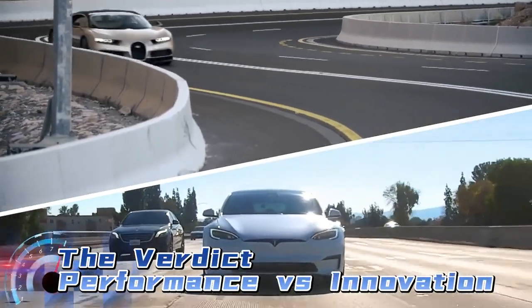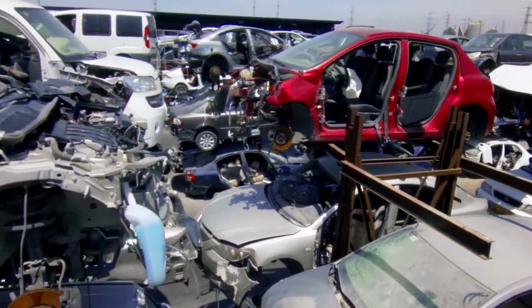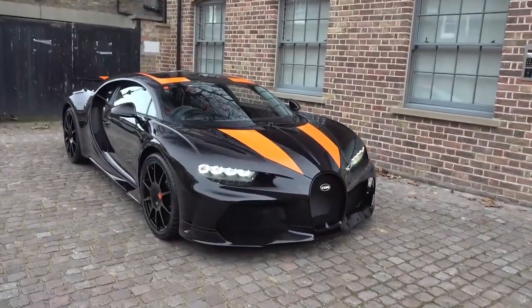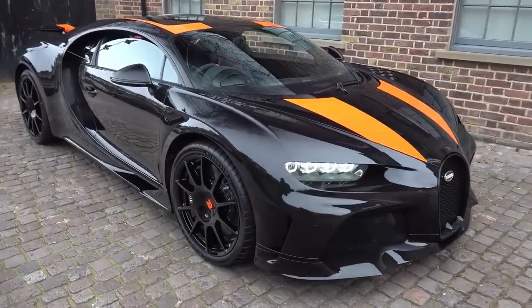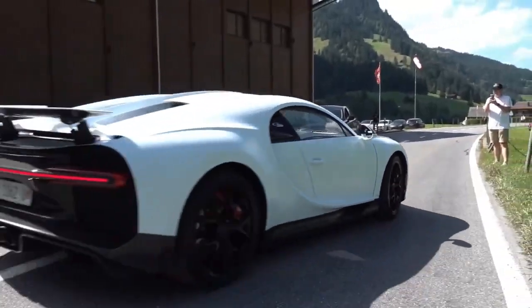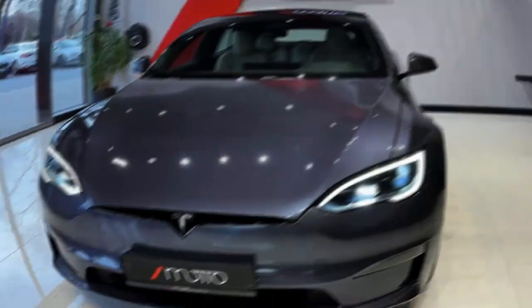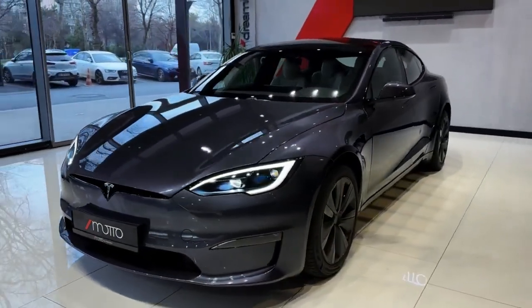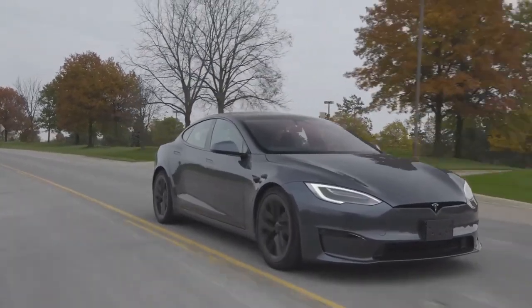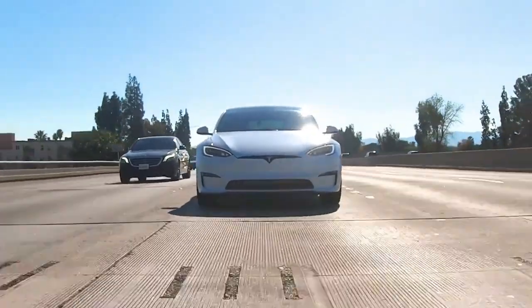The verdict: performance versus innovation. As we approach the conclusion of our epic battle, we must consider what truly matters in the automotive world — performance or innovation. The Bugatti Chiron represents the pinnacle of traditional supercar engineering, with raw power and unrivaled luxury — a testament to what gasoline engines can achieve. On the other hand, the Tesla Model S Plaid is a glimpse into the future, a revolutionary electric vehicle that challenges the status quo, redefining what's possible in terms of acceleration and handling while remaining environmentally conscious. It's a symbol of innovation and progress.